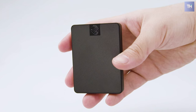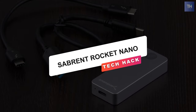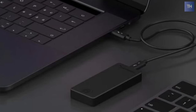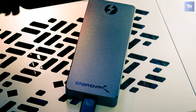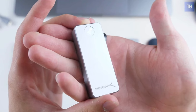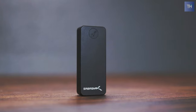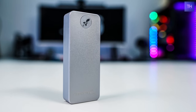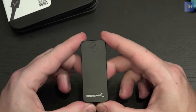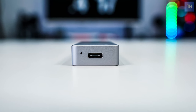Last on our list is the Sabrent Rocket Nano. Designed to work with both Windows and macOS, it can transfer data between almost any computer in the world, offering a perfect combination of reliability, performance, and design. Individually crafted from high-grade aerospace aluminum using computer numerical control machines for rigid durability, its enclosure absorbs heat and protects the drive from overheating for a long life expectancy.